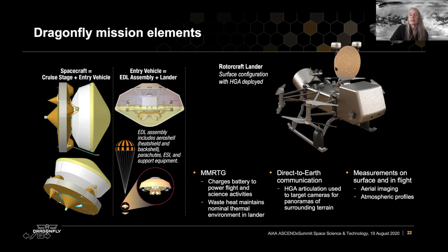We can use the heat from the MMRTG to keep the interior of the lander warm so that the instruments are in a nominal thermal environment. We also do direct-to-Earth communication from the surface of Titan using a high gain antenna shown here in its deployed configuration. Because we have to worry about aerodynamics — something not often considered in spaceflight — we actually stow the high gain antenna for flight to reduce atmospheric drag. We take advantage of the fact that the antenna is articulated to pan cameras and take images of the terrain around the lander. We've designed Dragonfly to make measurements on the surface, but also to do atmospheric measurements and aerial imagery in flight.